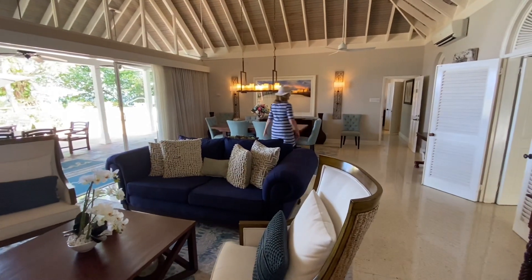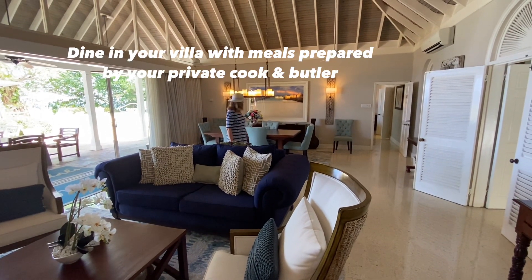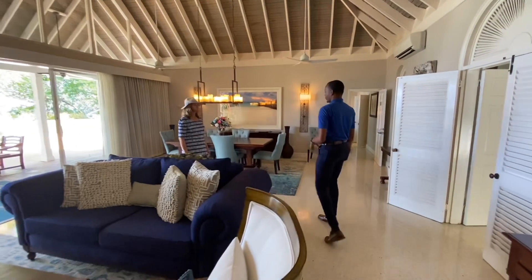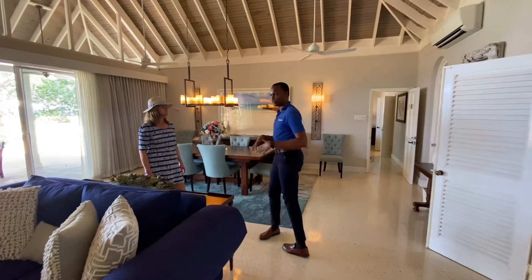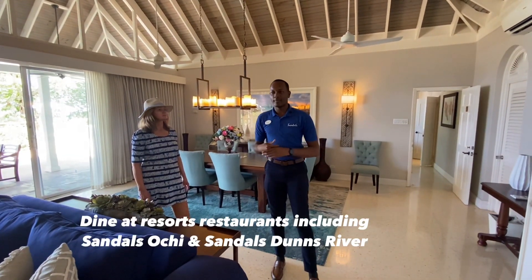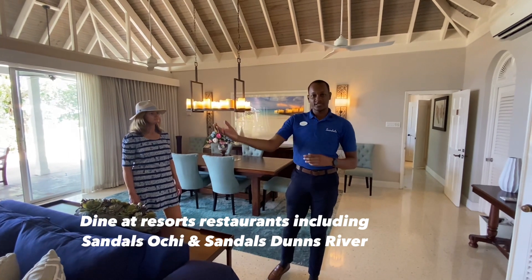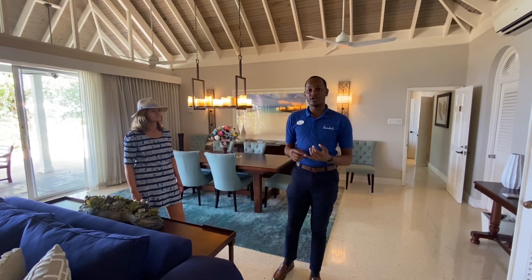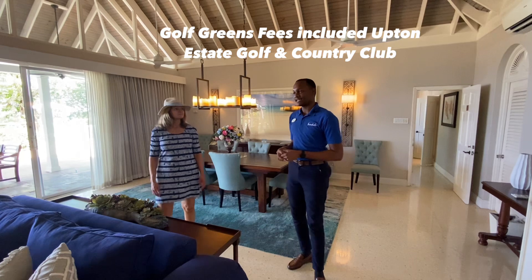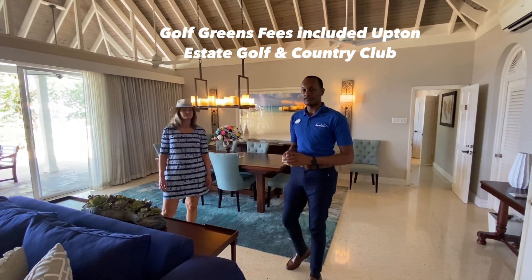You can dine here or dine in any of the restaurants. Once you book the Villa Plantana, you have access to whatever the chef prepares for you down here, and also access to the main restaurants on property. You can also go to Sandals Ochi — we have an additional 17 restaurant options — and Sandals Dunn's River if you want to have lunch, dinner, or just spend the day. And of course you still have access to the golf course if you are a golf lover.